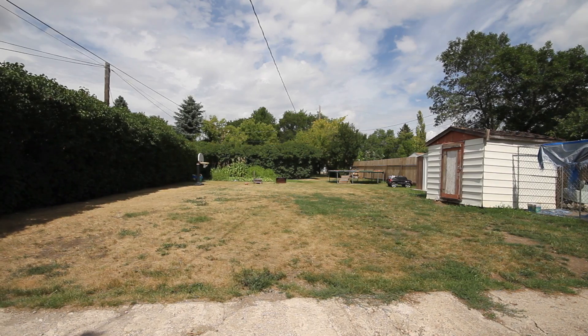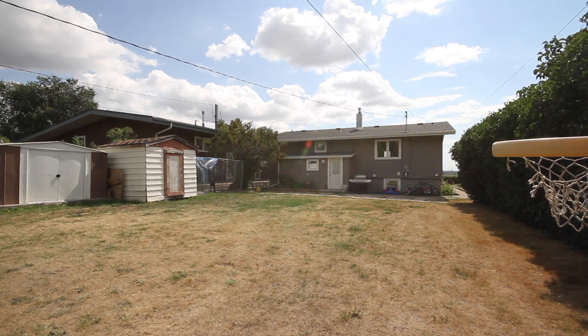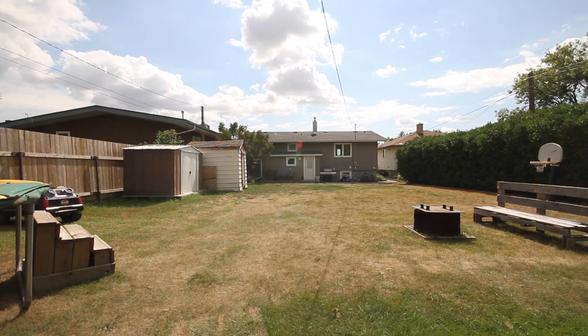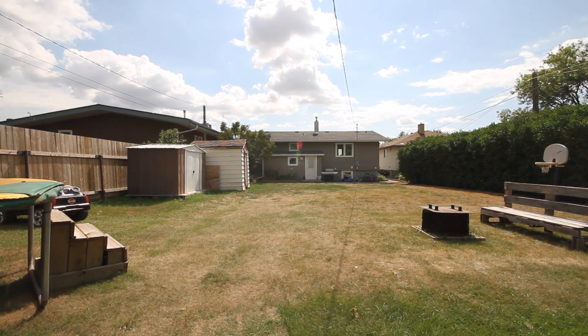This home is also located on a massive lot, coming in at 11,000 square feet. This lot provides you with the opportunity to build a large garage and still have plenty of room for a yard. Other updates in the home include some windows, shingles, 200 amp electrical service, and siding. A great starter or family home, this one is priced to move.